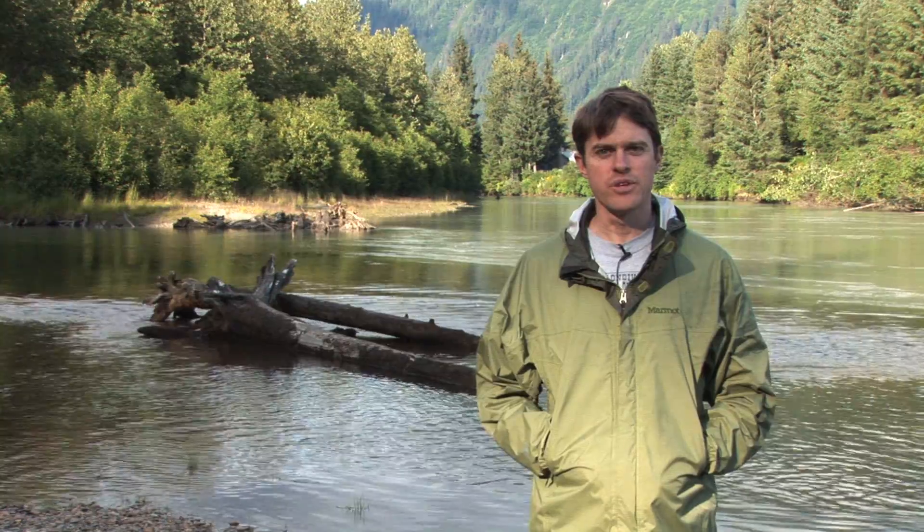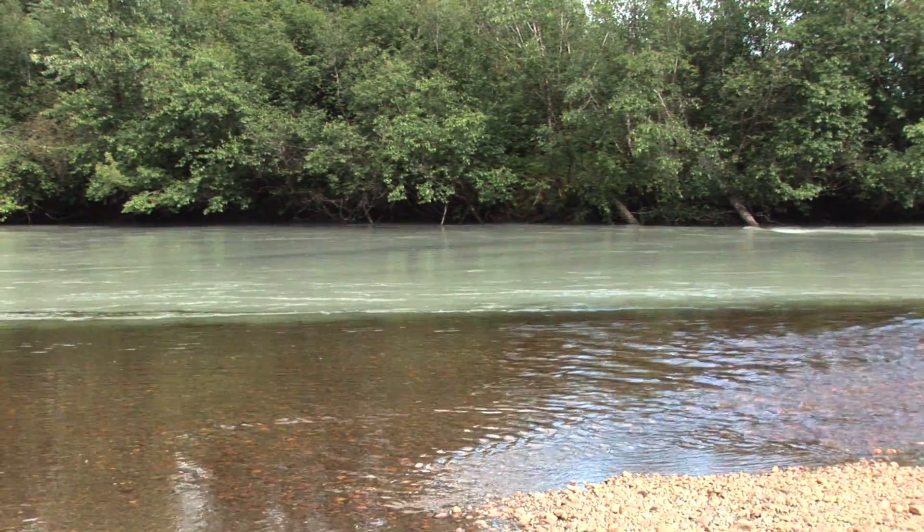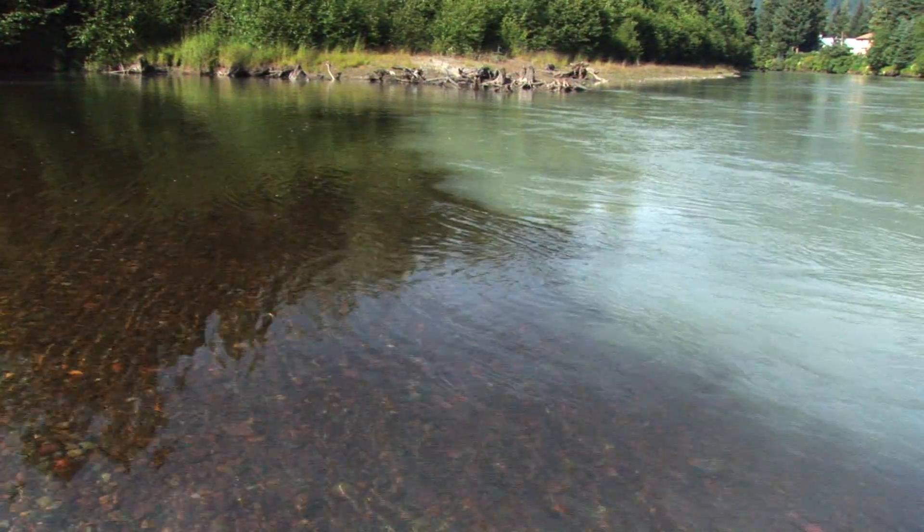We're here at the confluence of Mendenhall River, which is fed by the Mendenhall Glacier, and Montana Creek. This is a nice place to illustrate some of the fundamental differences between glacier rivers and non-glacial streams.